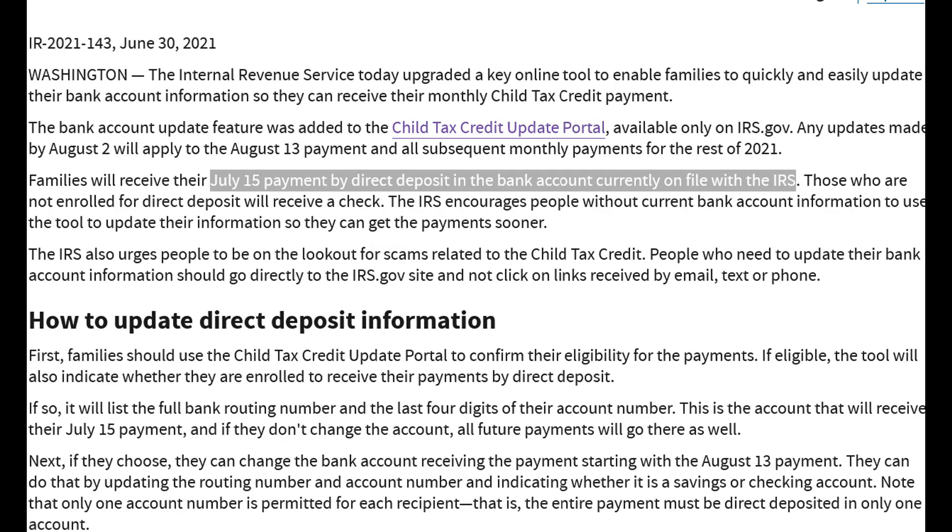The IRS states that families will receive their July 15 payments by direct deposit into the bank account currently on file with the IRS, and those who are not enrolled for direct deposit will receive a check.